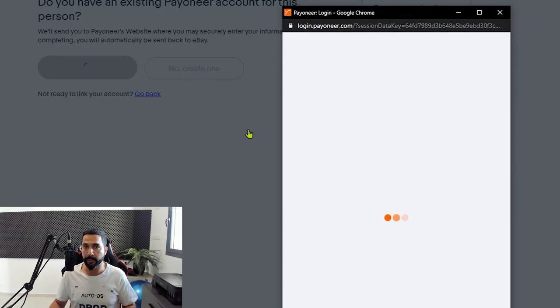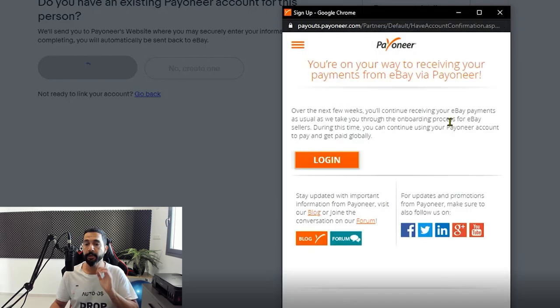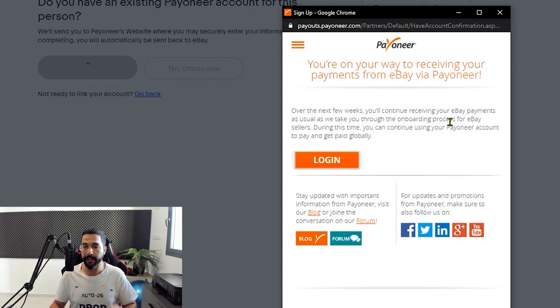Now you'll be prompted to log into your Payoneer account, so enter your login information and sign in. Then you'll get this pop-up: you're on your way to receiving your payments from eBay via Payoneer. Go ahead and click on Login.